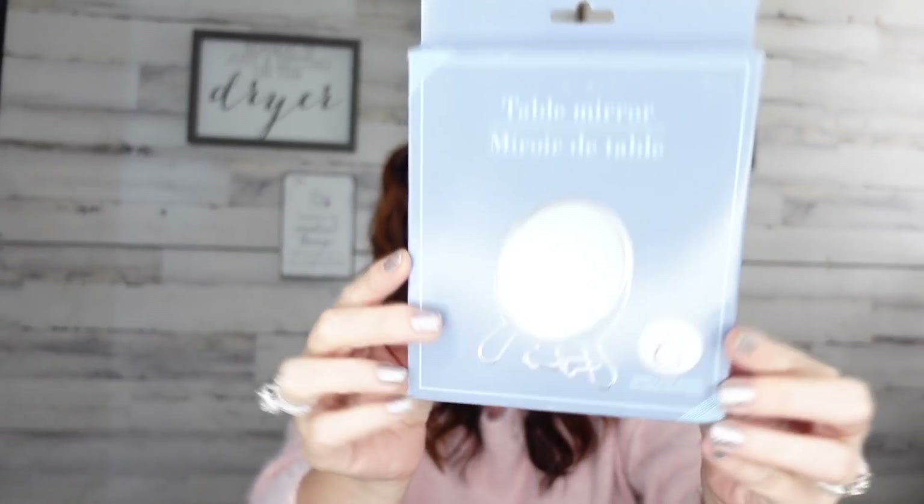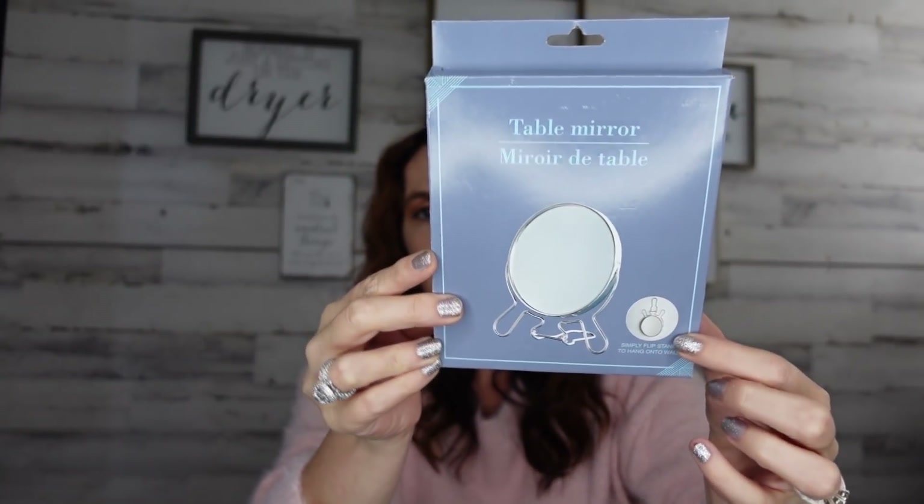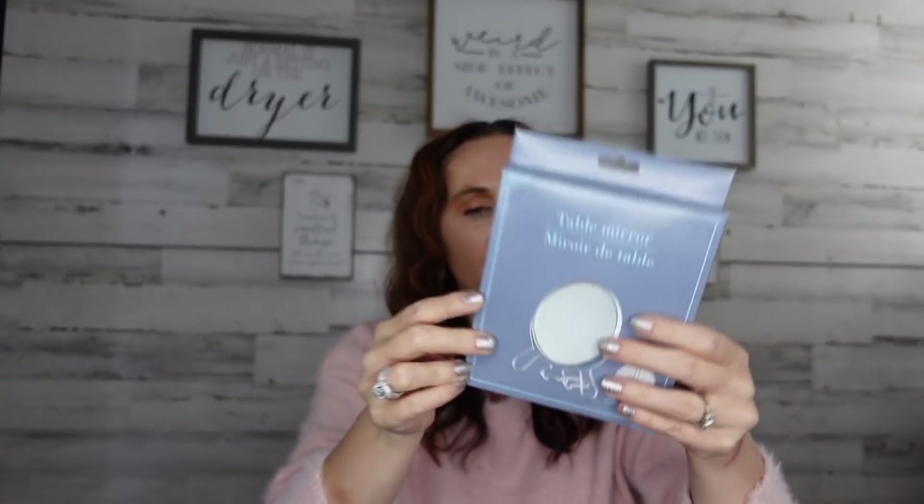I found a table mirror. I picked this up because my light-up beauty mirror stopped working — if you guys know a good recommendation for a beauty mirror, please let me know. This one is just a basic mirror without lights, but it's a table mirror and the cool thing is you can also hang it up, which I thought was interesting.